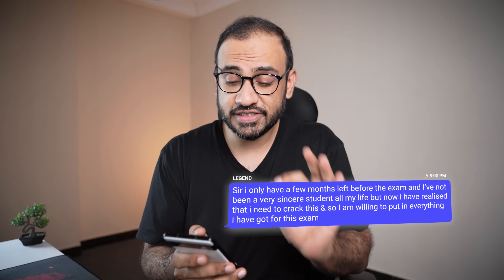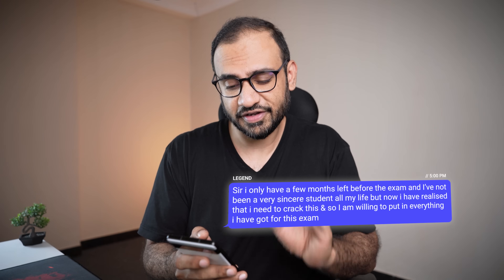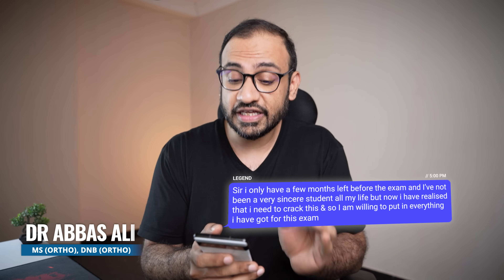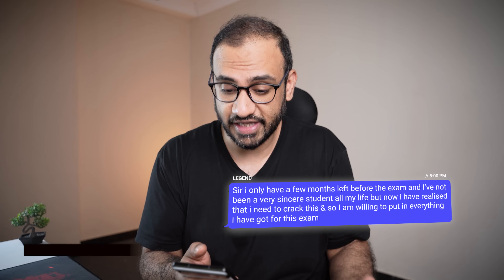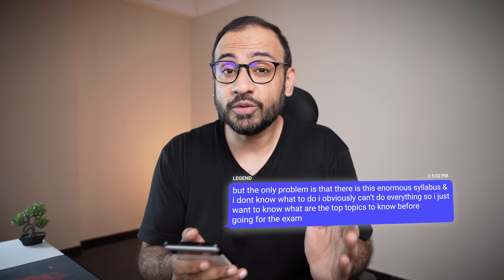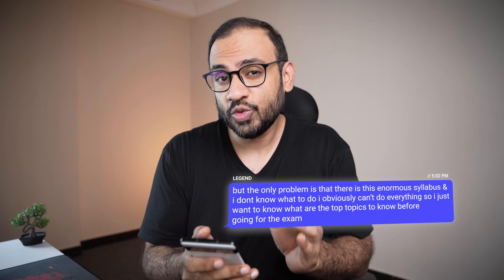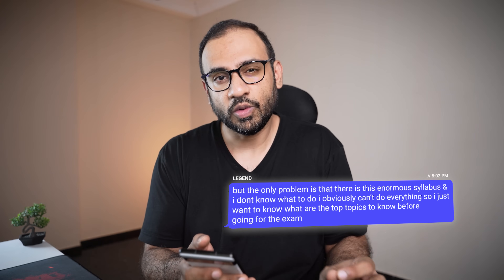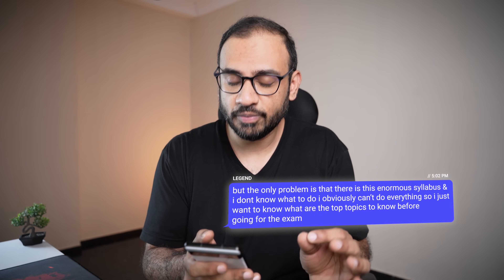This has to be among the top questions I get right before the exams. Students say: 'I only have a few months left before the exam and I've not been a very sincere student all my life. But now I have realized that I need to crack this, so I am willing to put in everything I have got. The only problem is that there is this enormous syllabus and I don't know what to do.'